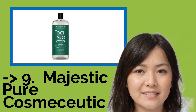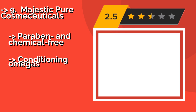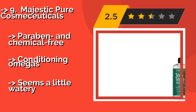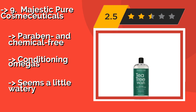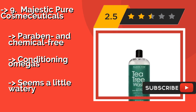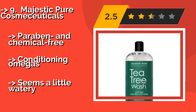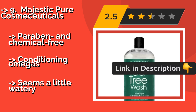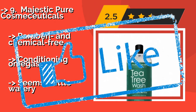From Majestic Pure Cosmeceuticals, approximately $14, comes this naturally scented cleansing formula. The same ingredients that give it a pleasant odor — notably cranberries, pomegranates, coconuts, and tea tree oil — also clean and nourish your skin. It is paraben and chemical-free with conditioning omegas, but seems a little watery.